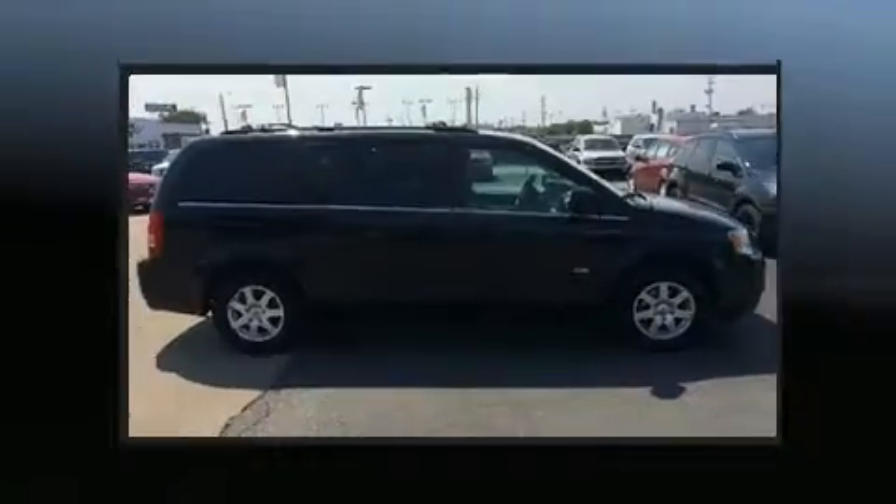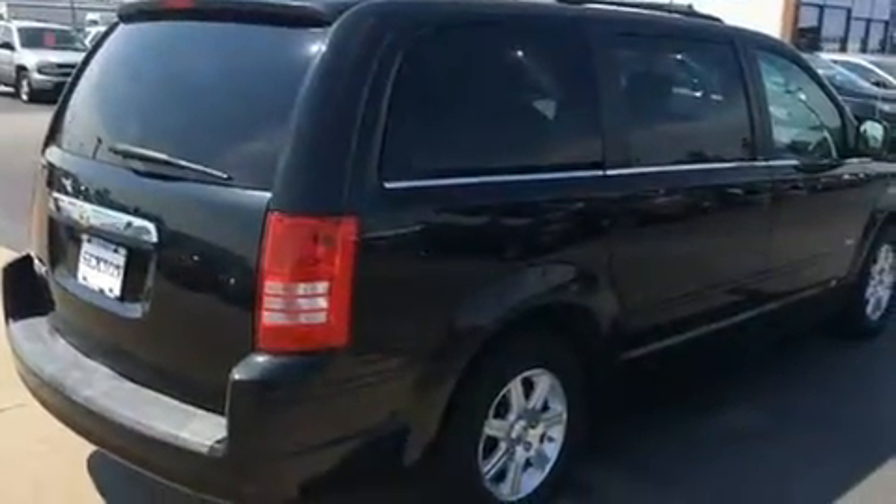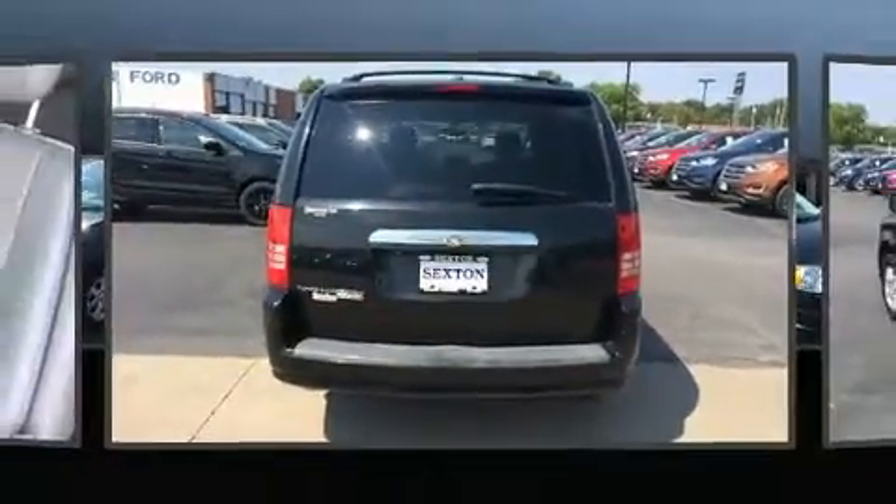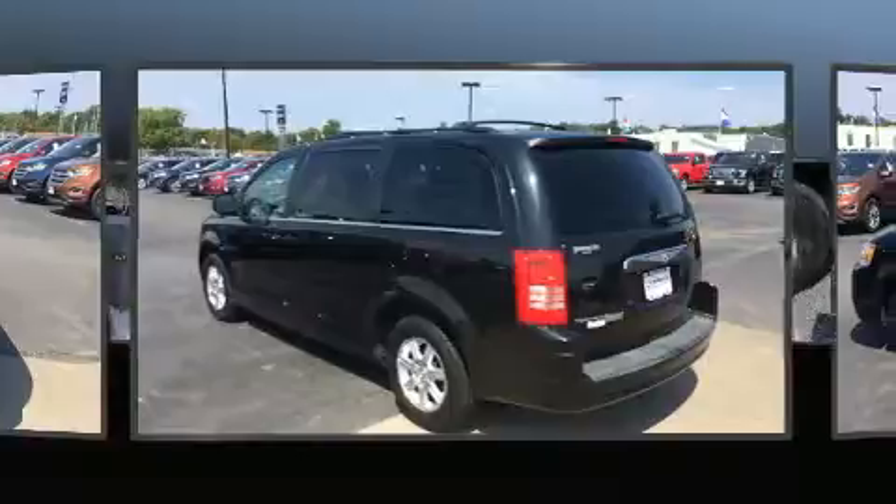Chrysler prioritized practicality, efficiency, and style by including a tachometer, fully automatic headlights, a power liftgate, adjustable pedals, and air conditioning.